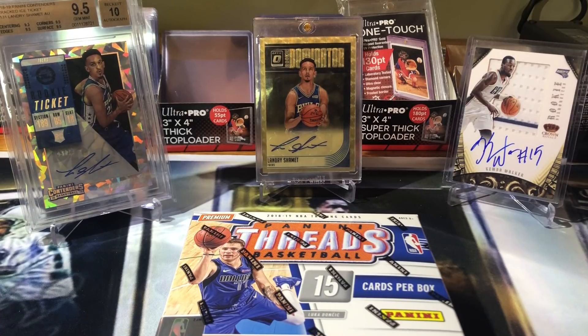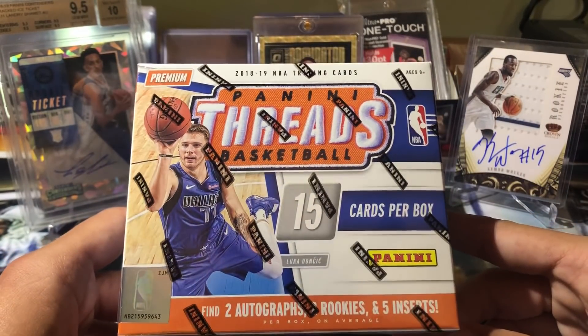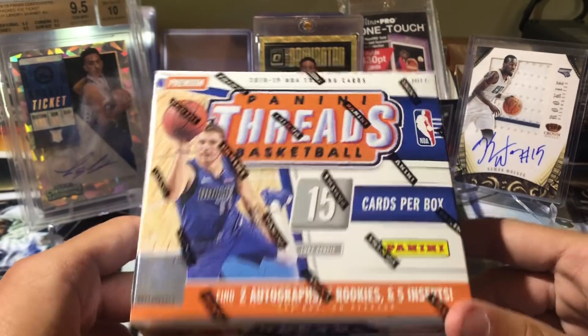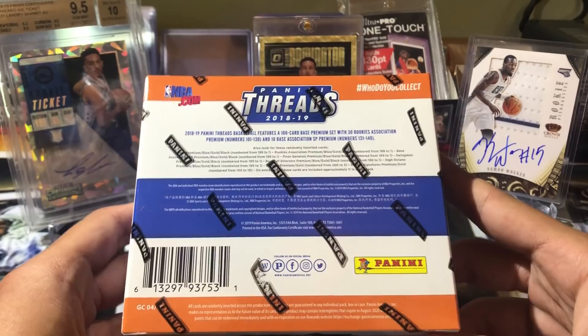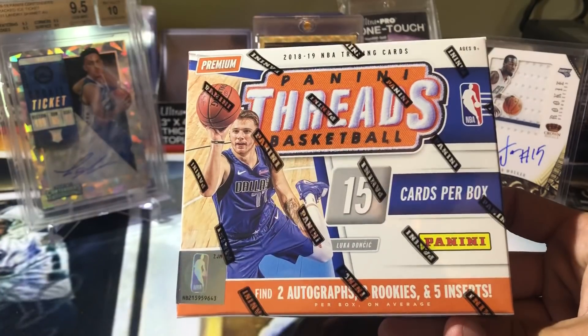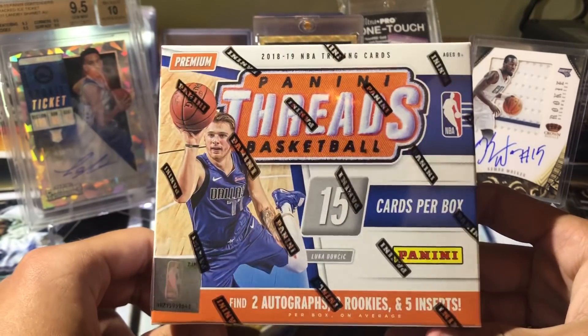Hey everybody, it's Dan the Last Man here and I'm back in another video. Today on the menu we got a new release, a little different product. It's the Panini Threads. It was exclusive on their Panini Direct website. It was $100. Looking for two autos - I think one's a rookie and then one's not. Should be a quick little break.